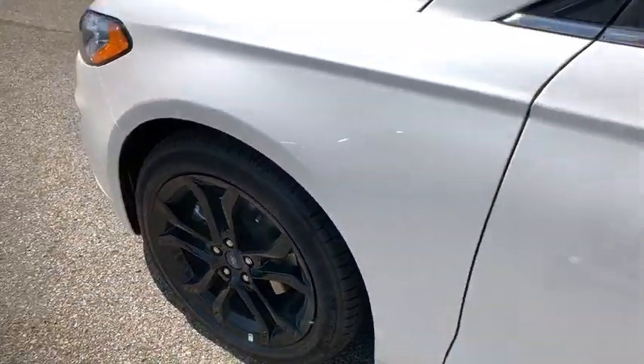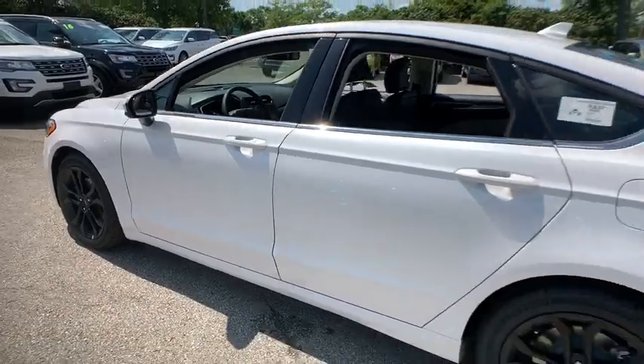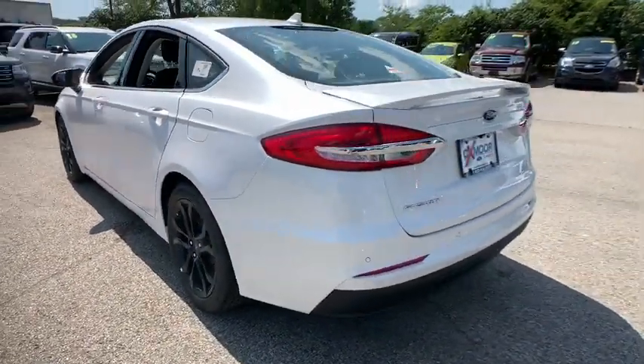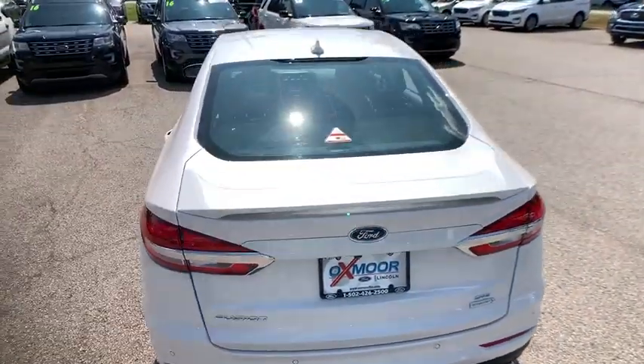Stop by and take a look at the 2019 Ford Fusion. You can have both impressive power and great economy in a Fusion. This vehicle has less than 100 miles. Here are some of this vehicle's great options.